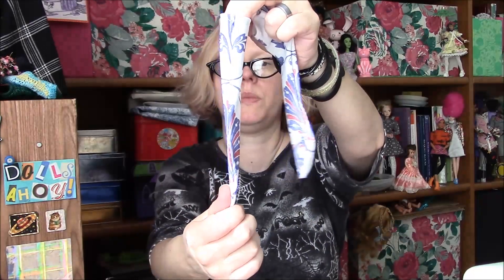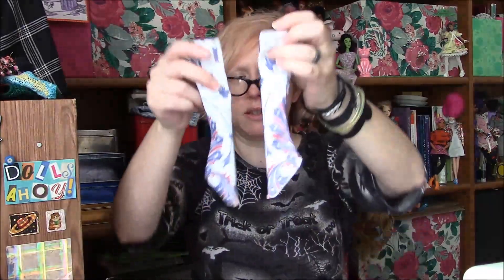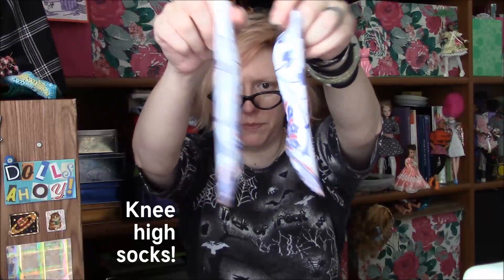Now this is for SD, so this is like ankle socks in SD size. As I said, I have plenty of clothes for them, but when the spirit moves me to sew, I might as well.